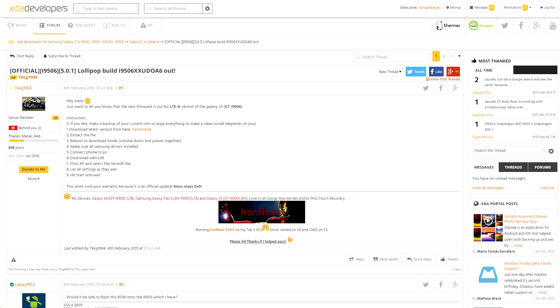An official version of Lollipop for the Galaxy S4 LTE-A version, the i9506, showed up this weekend over on SAM Mobile as well. And since this is an official version, it can be flashed over to your device using Odin, and it's not going to void your warranty, not going to trip Knox or anything. So I would say read through the forum thread anyway just to make sure people aren't having issues with it, but it should be decently safe.